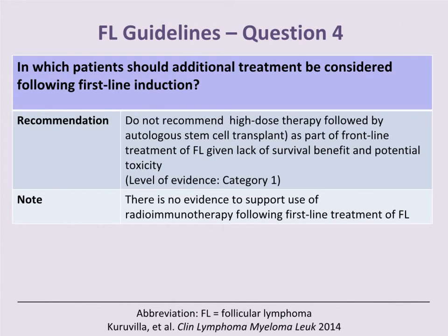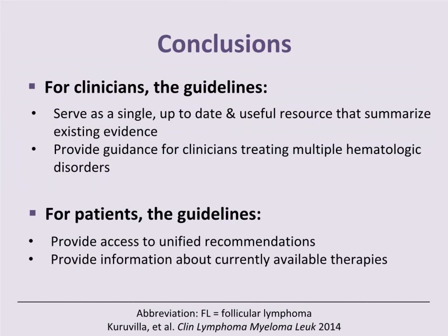Regarding additional treatments following first-line induction, we do not recommend high-dose therapy followed by autologous stem cell transplant as part of frontline treatment of follicular lymphoma, given the lack of proven survival benefit and potential toxicity — Category 1 evidence. In conclusion, our guidelines provide a single, up-to-date, and useful reference to summarize existing evidence for treating clinicians, providing guidance for clinicians treating multiple hematologic disorders.